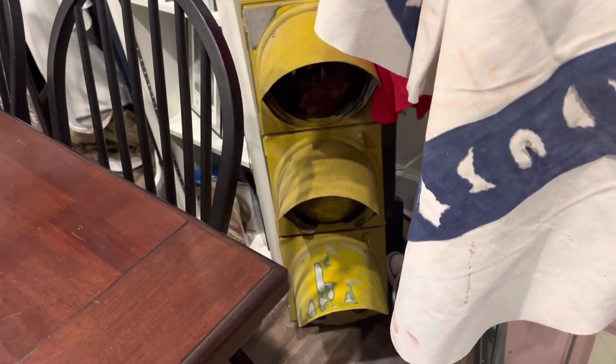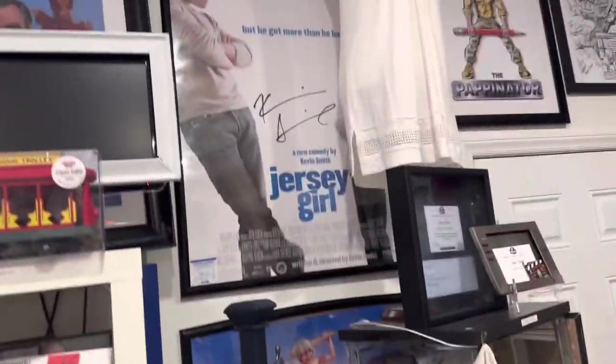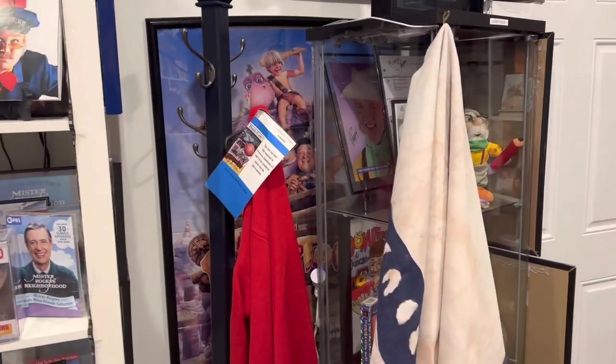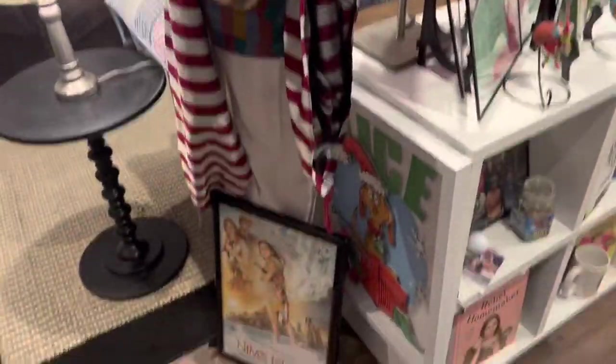My replica sweater, my traffic light, my Kevin Smith poster signed by Kevin Smith and authenticated, and then my poster signed by the guy who played Fred Flintstone. Over here is a Mashaia piece from Nimbus Island, an outfit from Nimbus Island, and a poster.